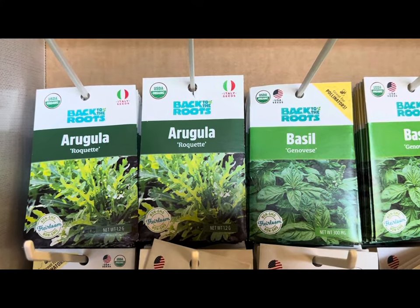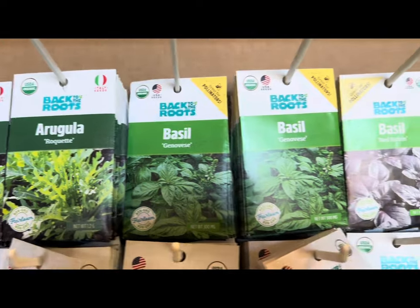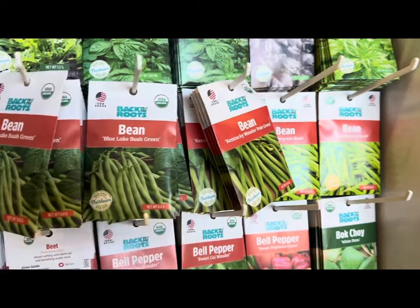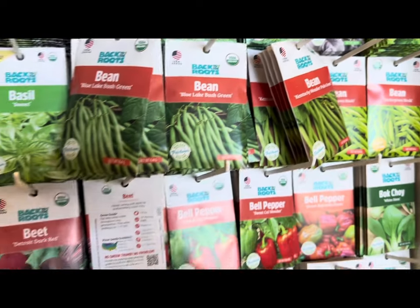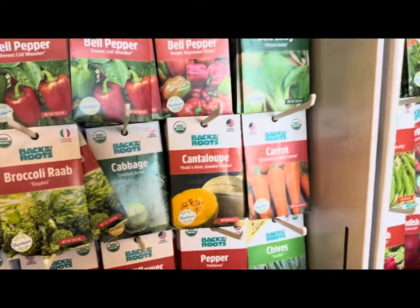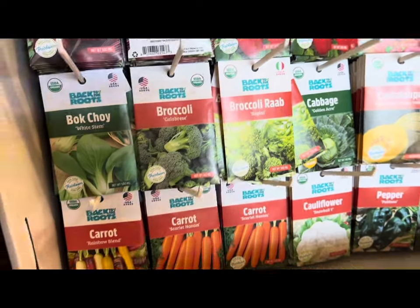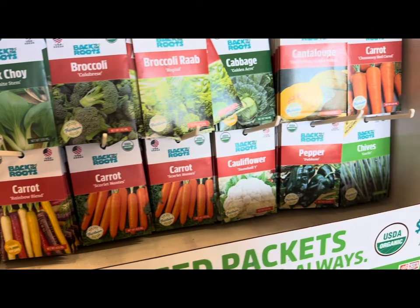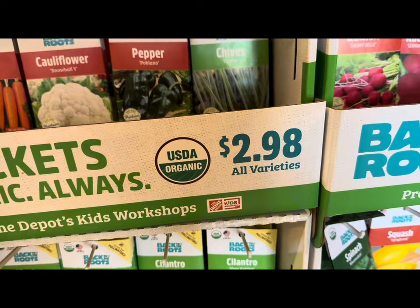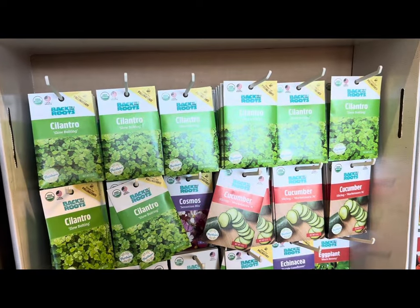Moving on to the next brand — this is a USDA Organic Back to the Roots seed line. They have arugula, basil in various varieties, blue lake bush green beans, beets, peppers, bok choy, carrots, cantaloupe, cabbage, broccoli calabrese, cauliflower, and more. Each packet is $2.98.